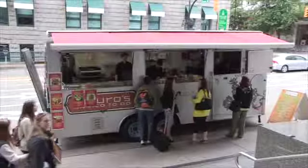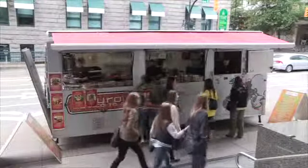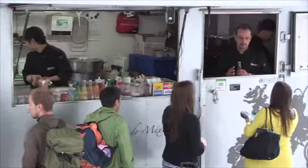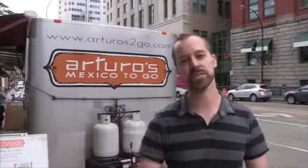Hi there, I'm Jan Zeschke with The Province. Today we're eating à la carte on the streets of Vancouver. We're going to check out one of the city's many food cart options. And today we're going to go south of the border with Arturo's Mexico To Go. So let's go check it out.